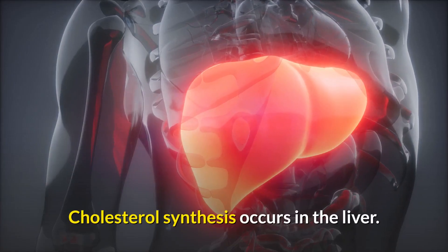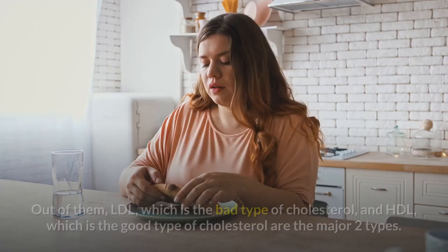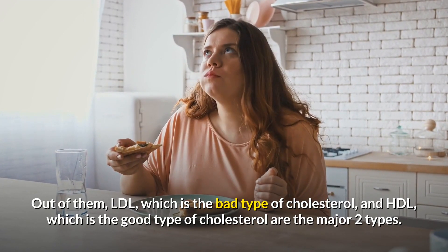Cholesterol synthesis occurs in the liver. There are several different types of cholesterol in our body. Out of them, LDL, which is the bad type of cholesterol, and HDL, which is the good type of cholesterol, are the major two types.